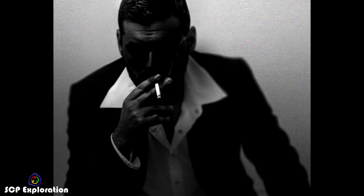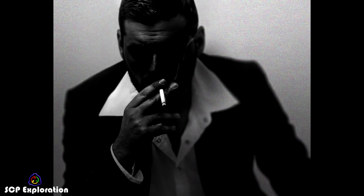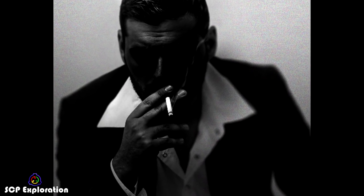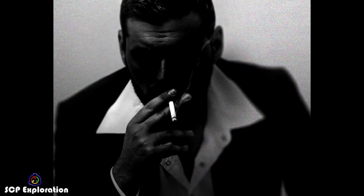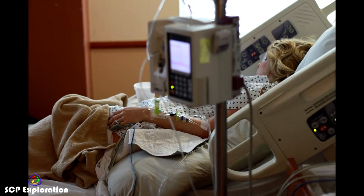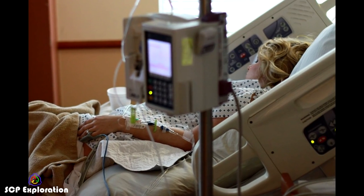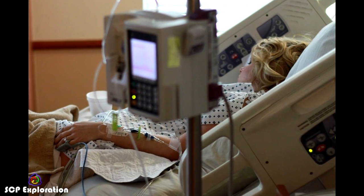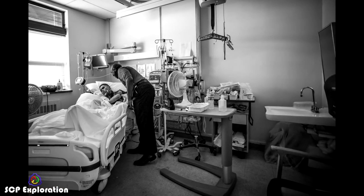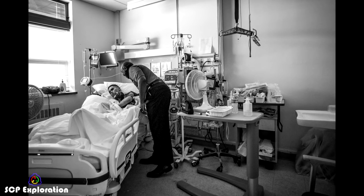Number 1: SCP-4999 is a humanoid entity of unknown origin. Its physical appearance varies, with dark formal wear being the only constant between manifestations. Due to the rarity of recorded SCP-4999 events, little data concerning its nature is available. However, its behavior appears consistent. SCP-4999 will manifest in the presence of one solitary human person at a time. All subjects recorded to date have been in terminally poor health, critically injured, or on their deathbeds, with SCP-4999 appearing nearby within sight of the individual not more than 20 minutes before they die. SCP-4999 will only appear if the subject is conscious and alone.